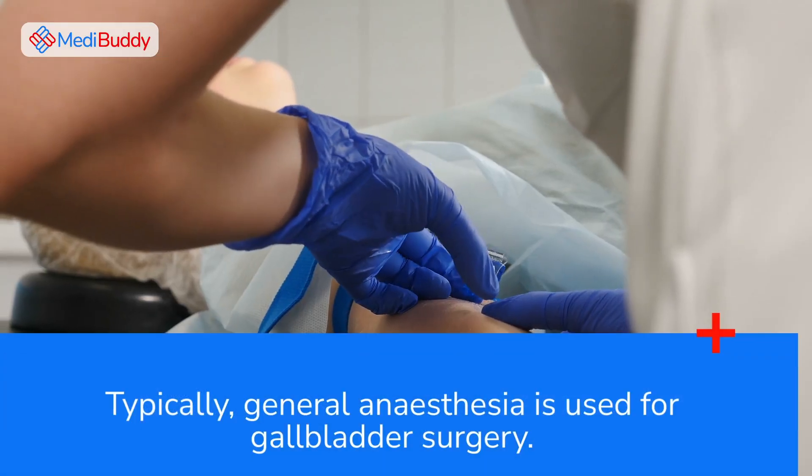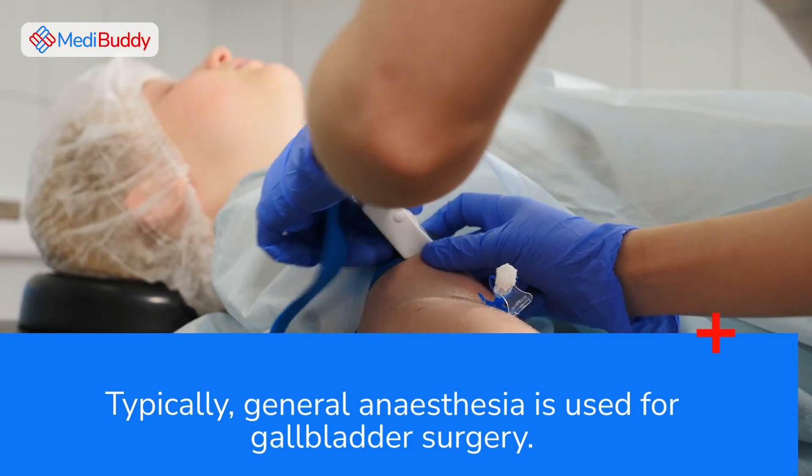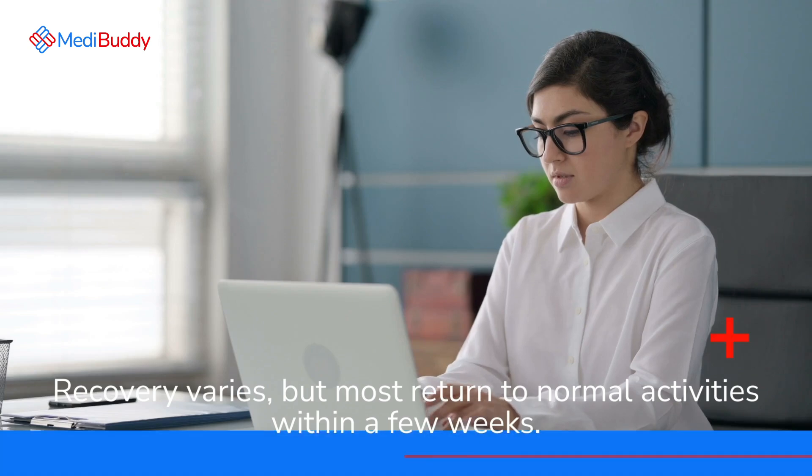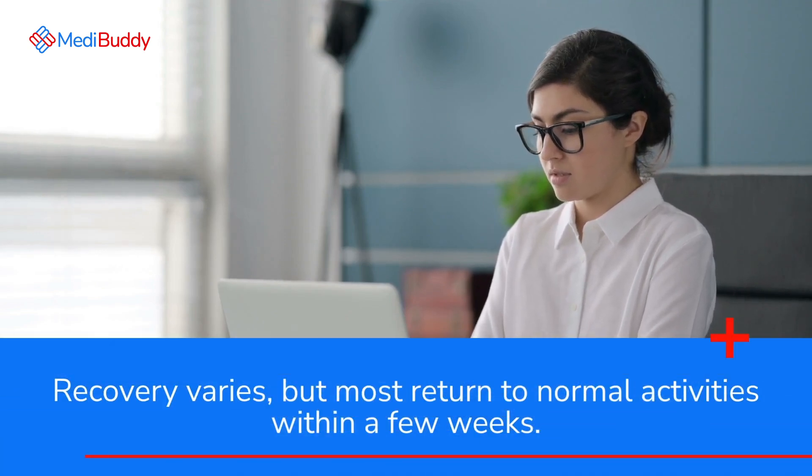Typically, general anesthesia is used for gall bladder surgery. Recovery varies, but most patients return to normal activities within a few weeks.